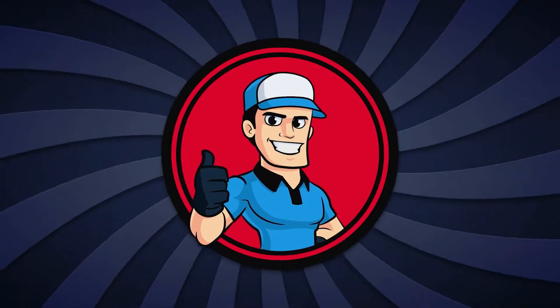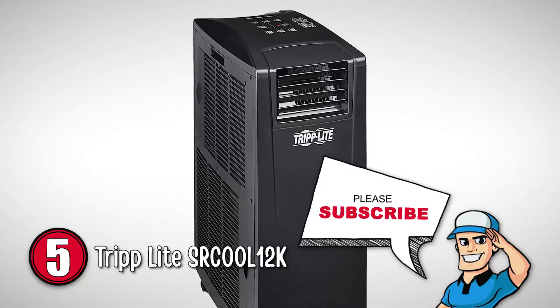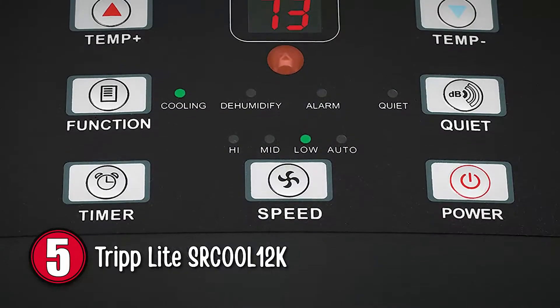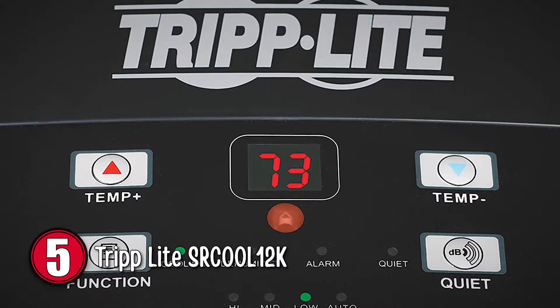First, we have the Triplite SR-Cool 12K. This air-filtering, dehumidifying, compact window AC is a perfect fit for tent cooling. It has the feature of automatic restart in case of outages, and it has a two-year warranty and free tech support.